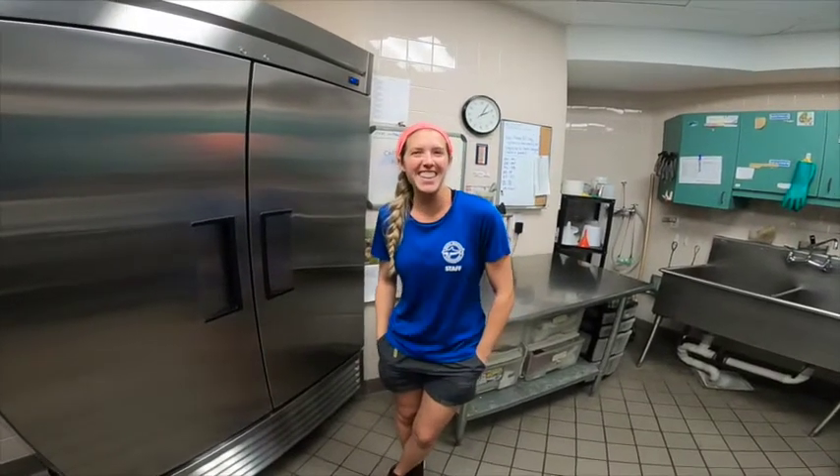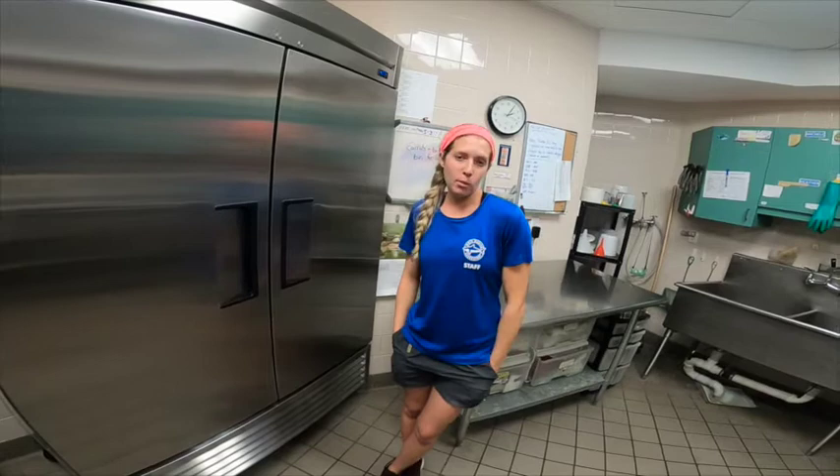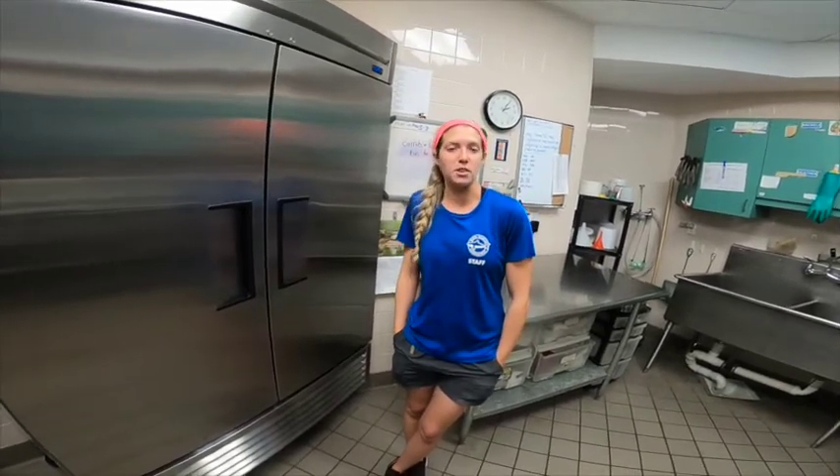How do you know what an animal wants to eat? They'll let you know. We do make sure that anything we offer our animals is in their natural diet and is safe for them. But they also have their own preferences, just like us — if they don't want something they won't taste it, or they'll spit it out.